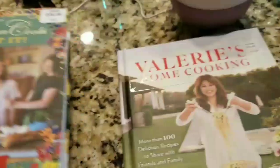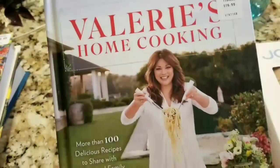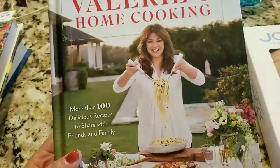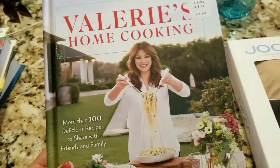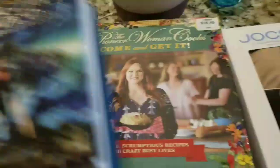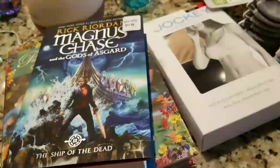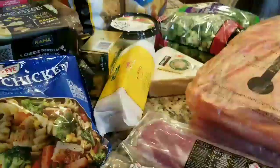I also picked up Valerie's Home Cooking — she has a lot of great recipes and I do watch her on the Food Network, so I grabbed her cookbook too. That's it for the Costco haul! I also did a Whole Foods run, so that video is coming next.